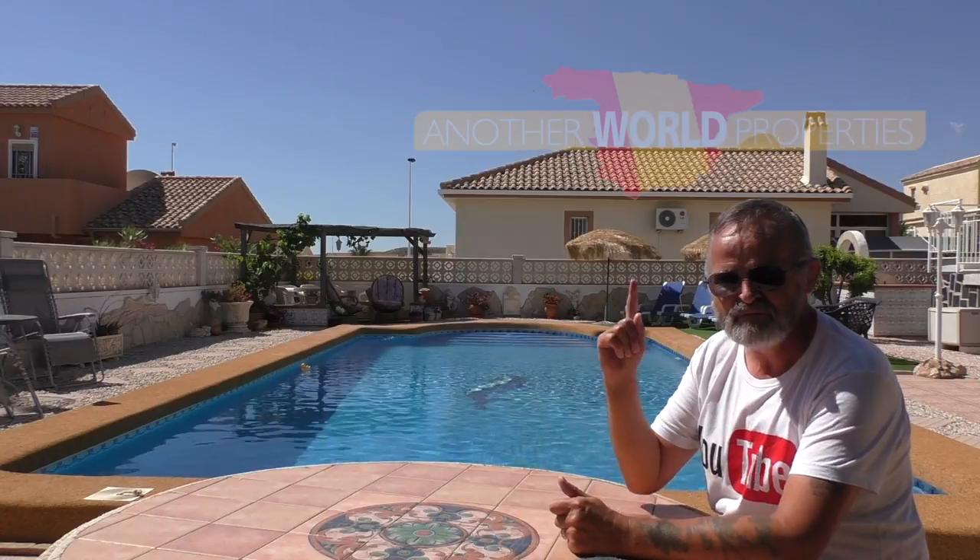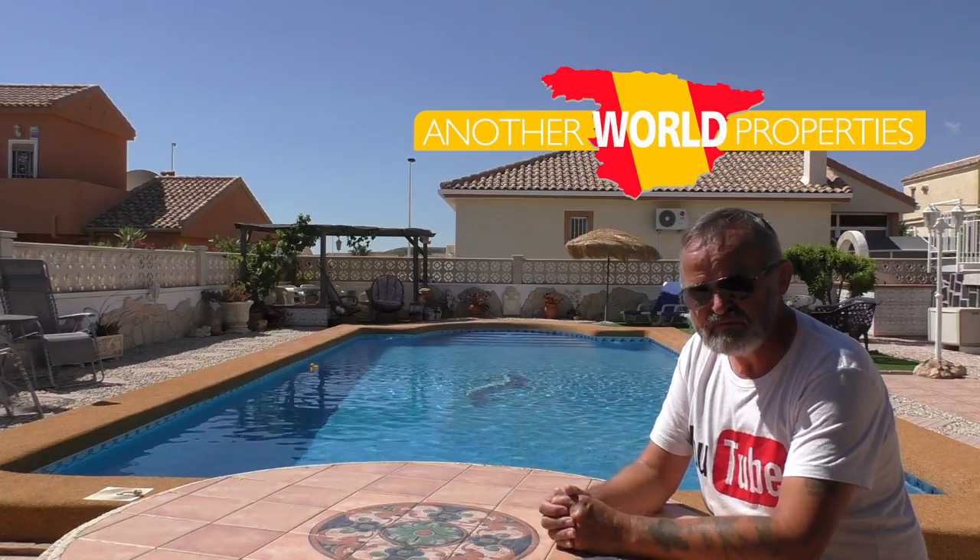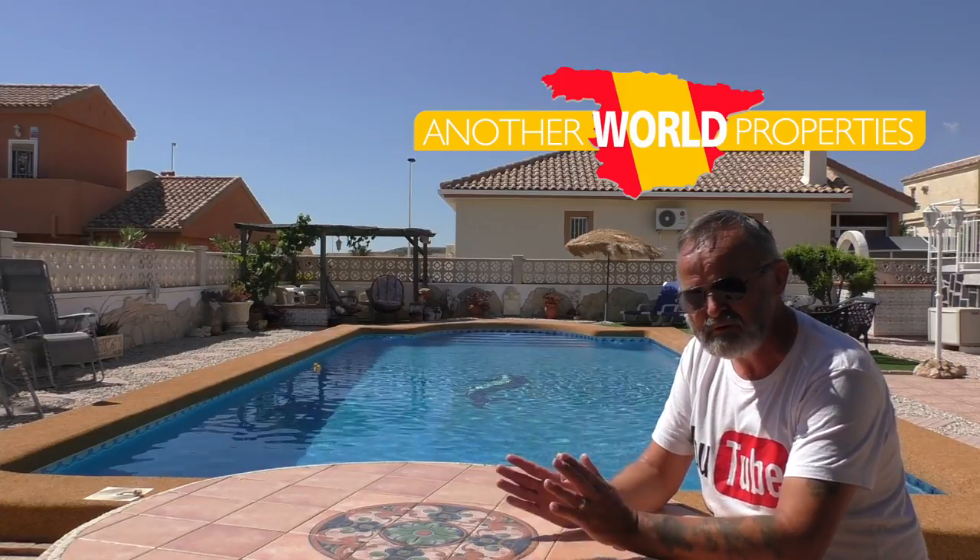I want to thank the owners of the property for giving me permission to show you what it's all about. I also want to thank Vinnie and Sue for being kind enough to allow me to do this. Any information that you need, don't contact me — contact Vinnie and Sue. They can give you all the information you need. They also rent out properties, because if you're thinking about moving to Spain, or even if you're living here in Spain, it's always handy to rent first to make sure you love the area — I'm sure you will.